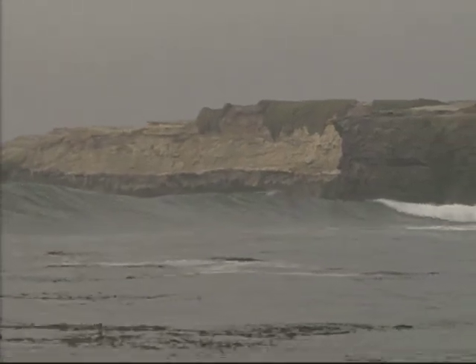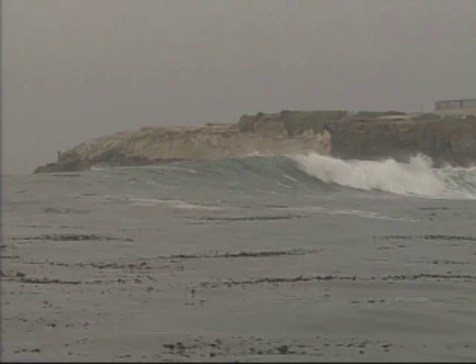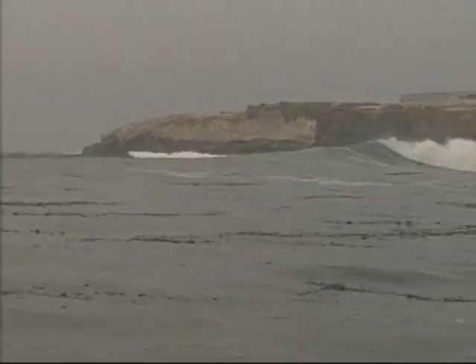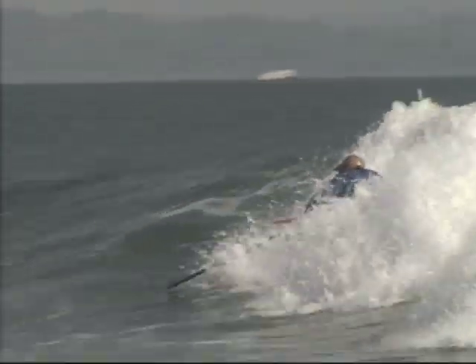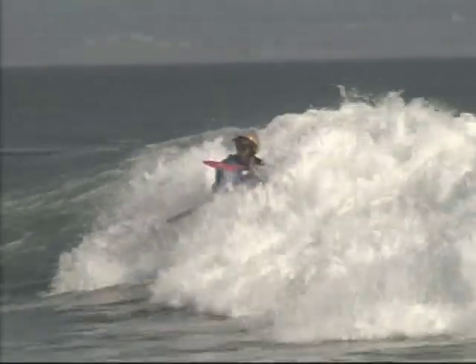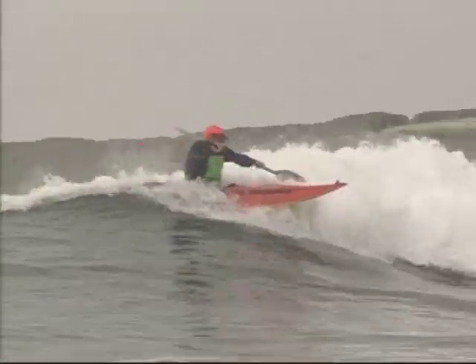Many point breaks have waves that reform several times. Each successive reform is smaller, gentler, and more friendly. Point breaks allow for multiple opportunities to attack the whitewater, which is rarely possible on a beach break. Plus, it's easier to get out and find the ideal takeoff spot.